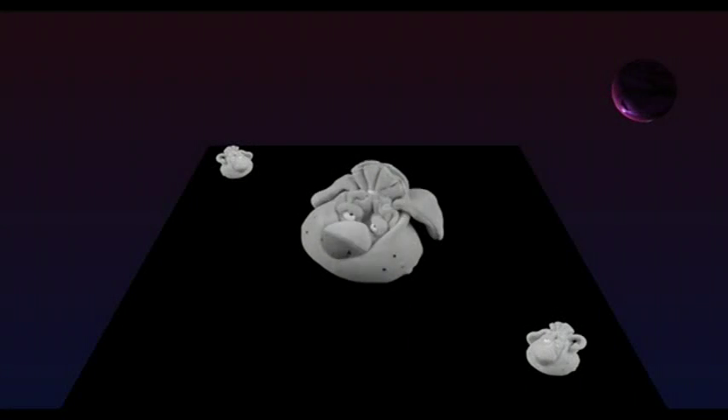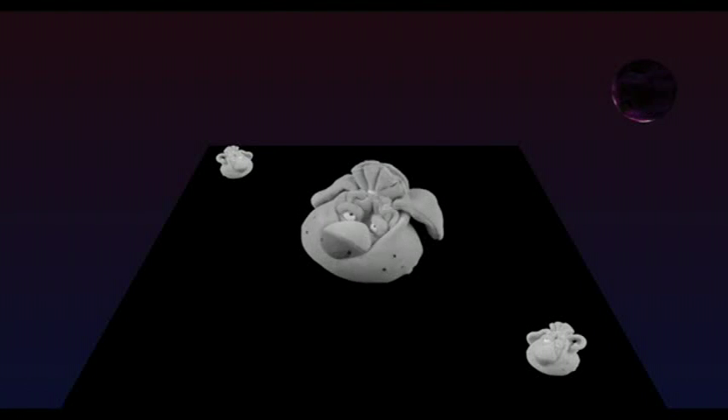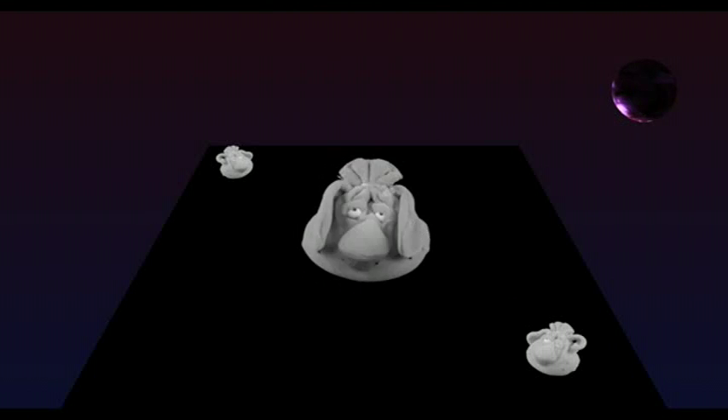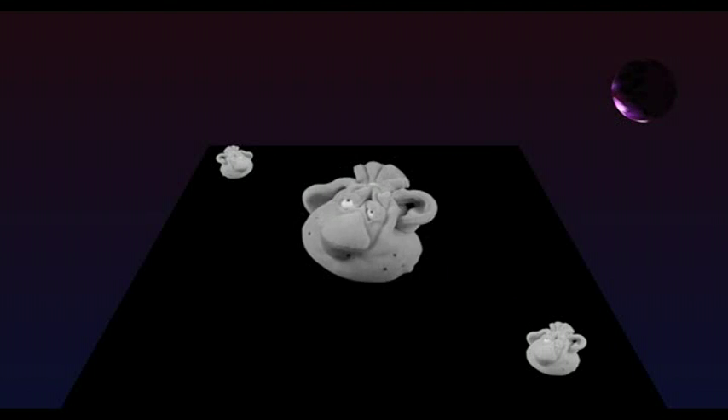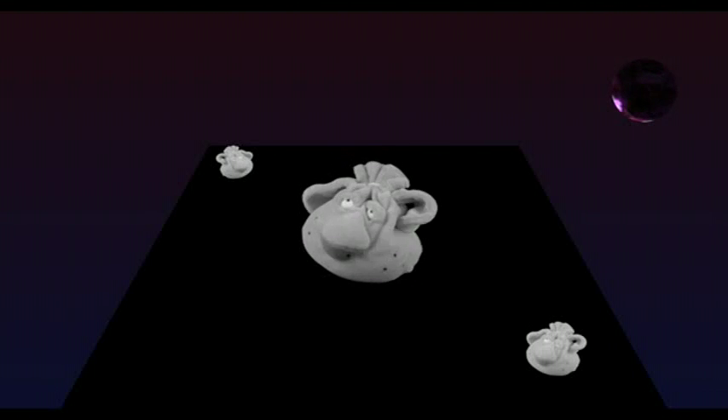These creatures are Darwin Babies — Dar Babies for short — and they have volunteered to be test subjects while we study how they evolve in their environment. They are not strong, they are not fast, they are not poisonous, they are not smart. All they can do is hide.